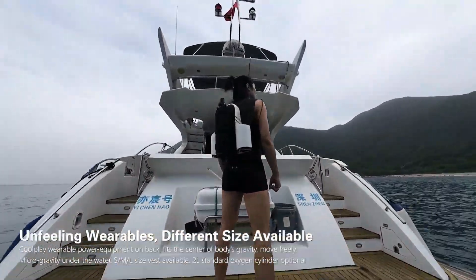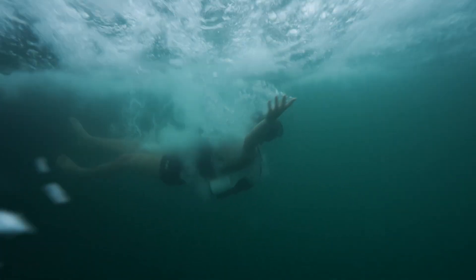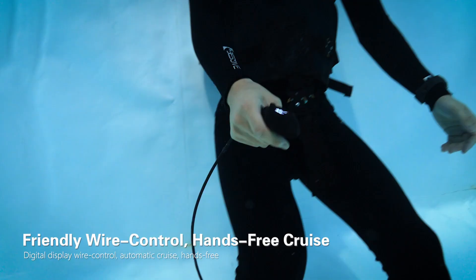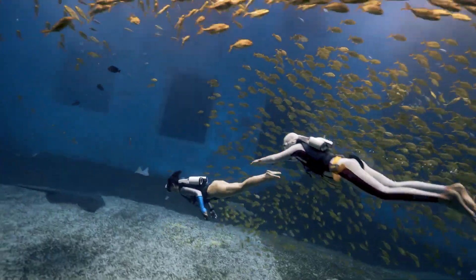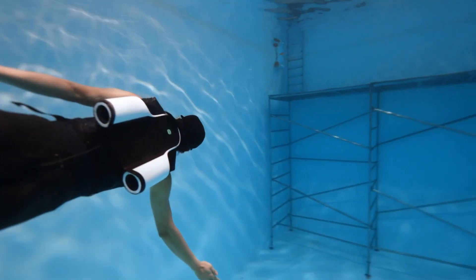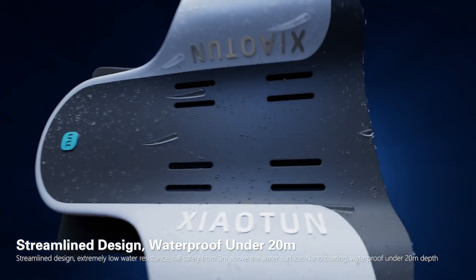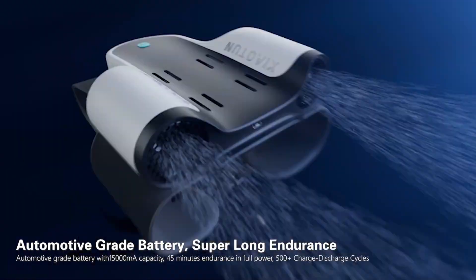The device is equipped with a two-hour battery life and can be used at depths of up to 40 meters. The Yaotun is also designed with safety in mind, featuring a built-in safety net to prevent accidental entanglement and a child lock function to prevent unintended use, making it a user-friendly and versatile tool for exploring the underwater world.